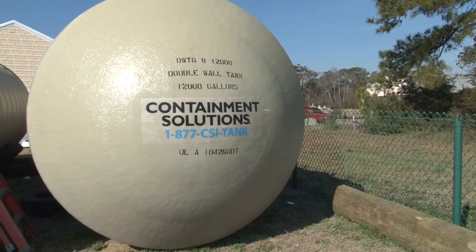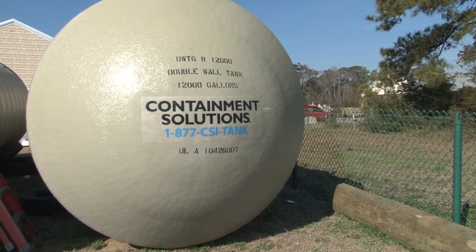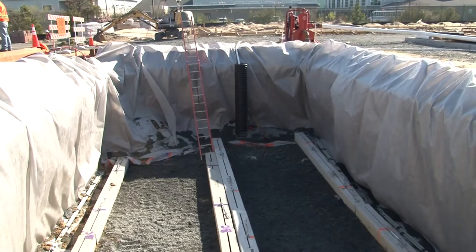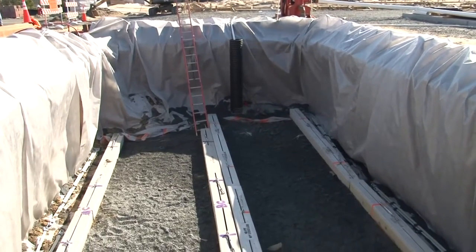We've just successfully installed a 10,000 gallon and 12,000 gallon underground storage tank for the storage of vehicle fuels for the fleet for the town vehicles.